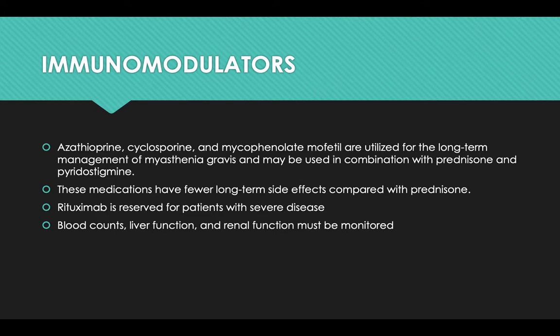Immunomodulators such as azathioprine, cyclosporine, and mycophenolate mofetil are utilized for the long-term management of myasthenia gravis and may be used in combination with prednisone and pyridostigmine. These medications have fewer long-term side effects compared with steroids. Rituximab is reserved for patients with severe disease. Blood counts, liver function, and renal function must be monitored when patients are placed on immunomodulators.